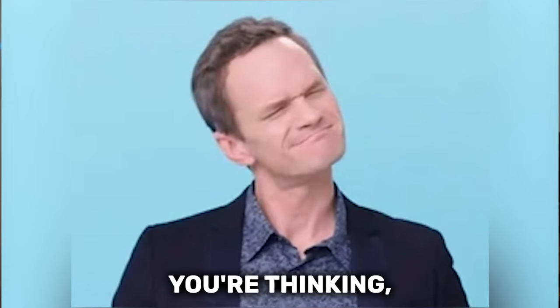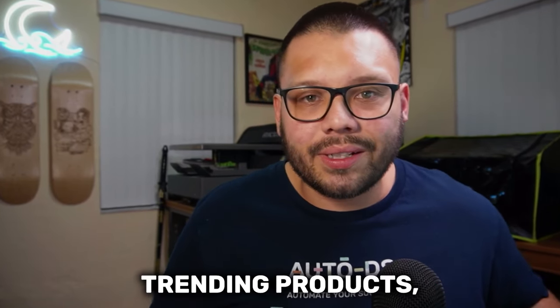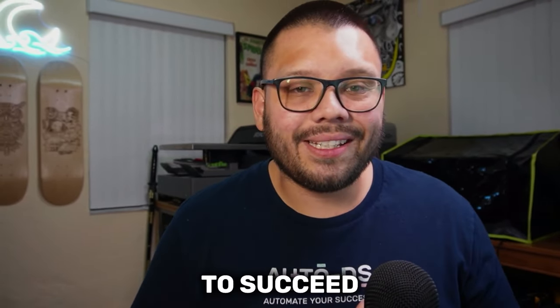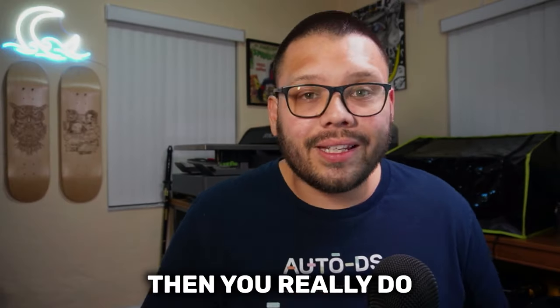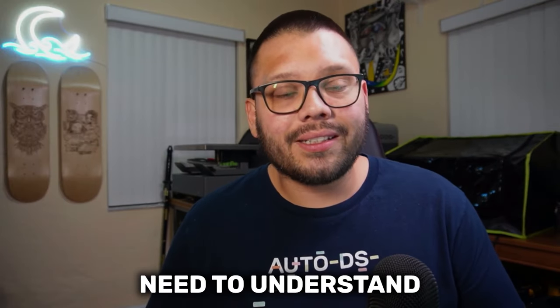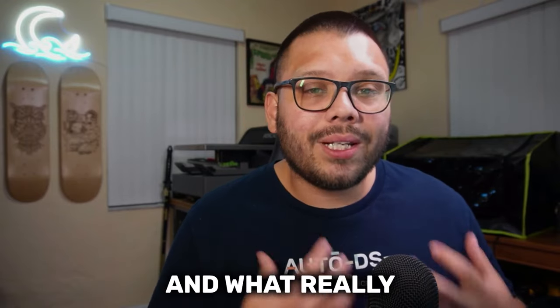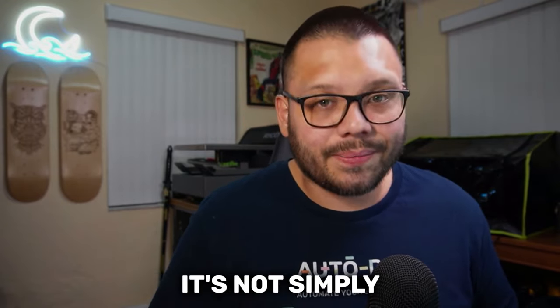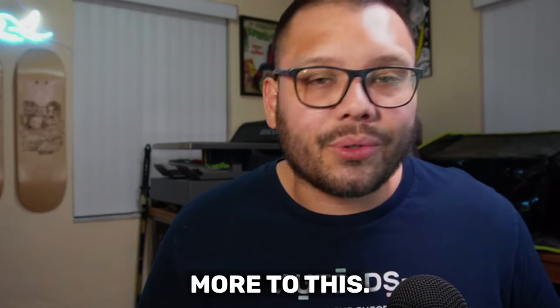You might be thinking: why does it matter? I know as long as I do some product research and find some trending products, I should be able to make some money, right? Well, in theory, yes. But to really succeed in the dropshipping business and know what products to look for, you really do need to understand in-depth product research. You need to know what you're looking for and what really makes these products winning products. It's not simply just the wow factor and the value it provides — there's a lot more to this.